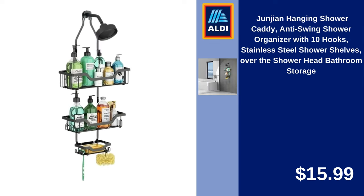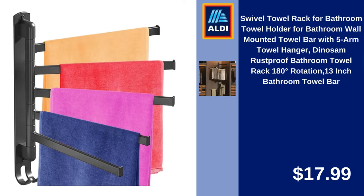Junjin Hanging Shower Caddy, Anti-Swing Shower Organizer with 10 Hooks, Stainless Steel Shower Shelves over the Shower Head, Bathroom Storage. $15.99. Swivel Towel Rack for Bathroom, Wall Mounted Towel Bar with 5-Arm Towel Hanger, Dynasam Rust Proof, 180 Degree Rotation, 13-Inch Bathroom Towel Bar. $17.99.